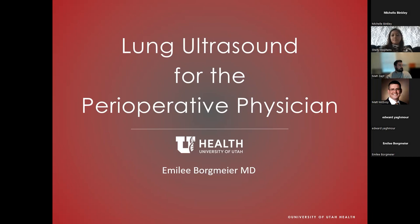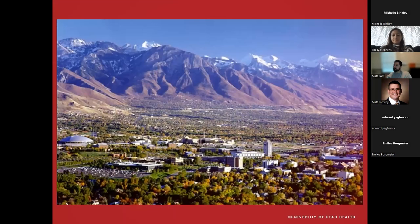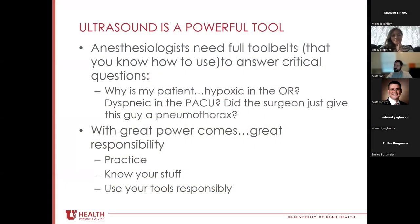I have no disclosures other than the fact that I have no shame about telling you how awesome it is to live and work in Utah. We're getting about three feet of snow today, so it's going to be a good winter.